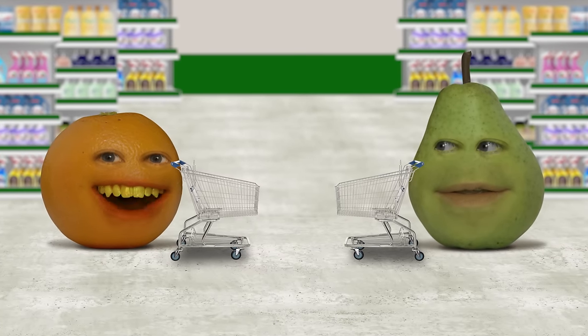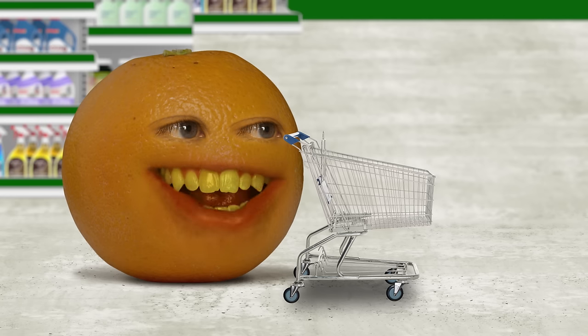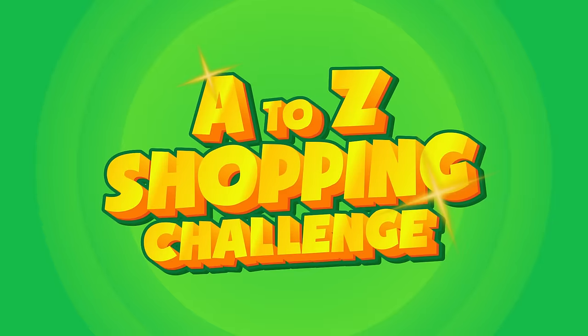Howdy howdy Froot Loops, A to the O here, joined by my best friend, P to the E to the A... I think they get it, dude. No need to bore them with every single letter of the alphabet. Well, I sure hope they're not bored by every letter of the alphabet, cause that's exactly what we're doing today in the A to Z shopping challenge.